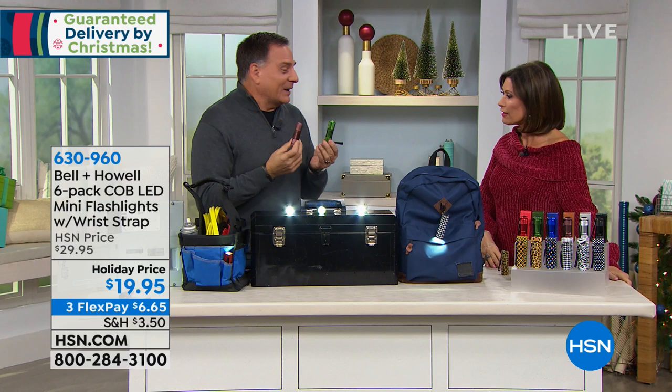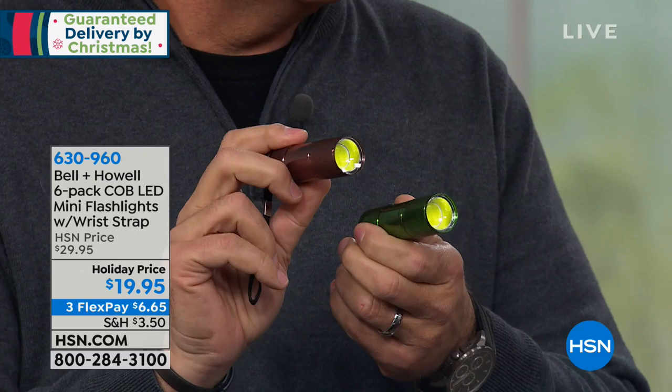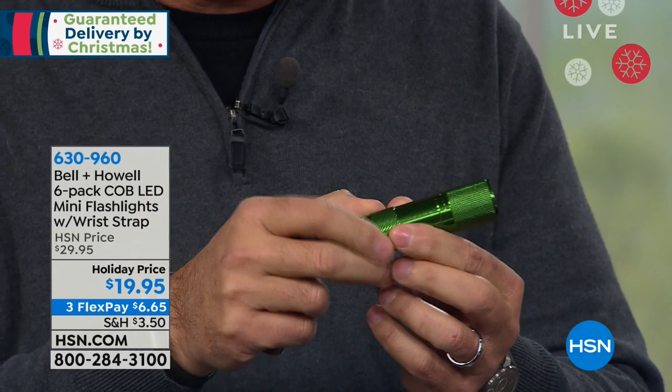These are pretty awesome. You would think that to get six of these at this price, they would be plastic or cheap. But these are metal, first of all. When you look at the finish on these, they're absolutely gorgeous. The ends are knurled, which means they've got this texture going on, which makes them non-slip, so it helps them stay in your hand.